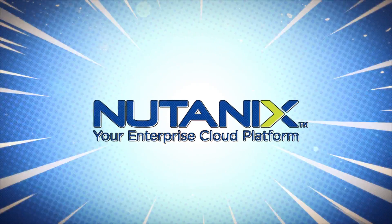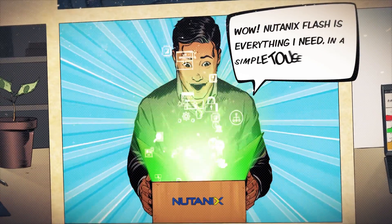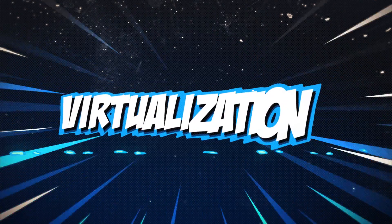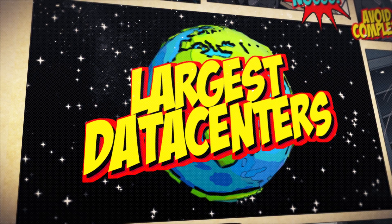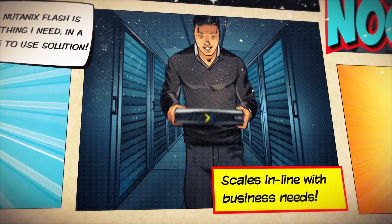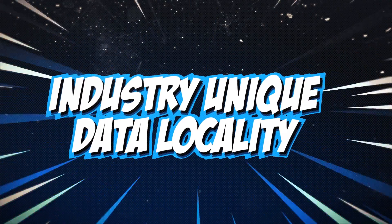Introducing all-flash solutions from Nutanix. Built on the proven performance of the Nutanix enterprise cloud platform, you can enjoy integrated all-flash storage with compute, virtualization, and management. Its web-scale architecture powers some of the largest customer data centers on the planet, delivering blazing performance and easy in-line scaling to meet growing business needs.